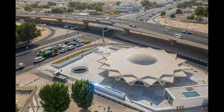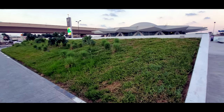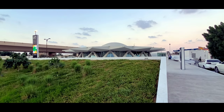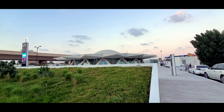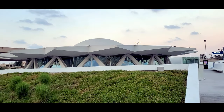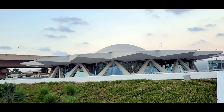The Flying Saucer, Sharjah Art Foundation. The Flying Saucer reopens to the public after restoration and renovation by Sharjah Art Foundation. The iconic structure, which has been a part of Sharjah's collective cultural memory since the mid-1970s, reopens on 26 September 2020.